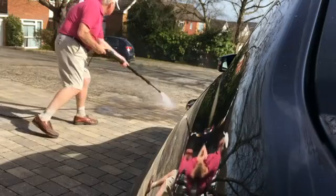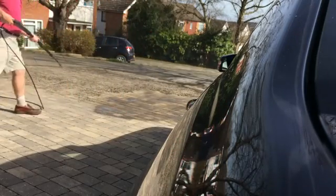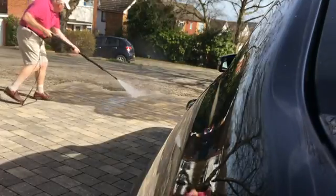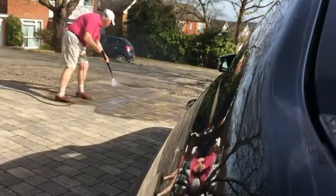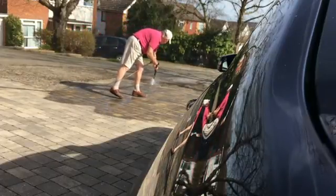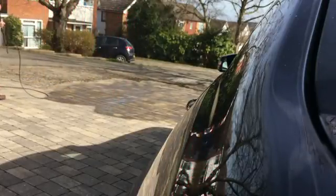Sometimes he lets me have a go, but it pushes me over when I pull the trigger — there's so much power there. What he's doing now is blowing all the dirt he got out of all the gaps, blowing it all down the drive so you can sweep it all up.